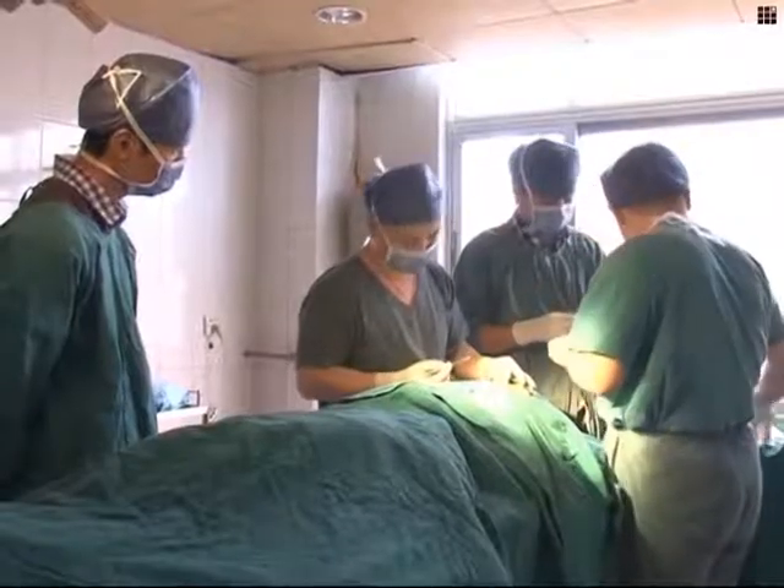Dr. Guo says that despite his added appendage, Lian is becoming more confident each day. We can see the changes happening to him, both physically and mentally. He has become more happy as his hope has increased.